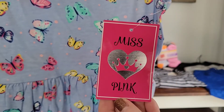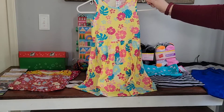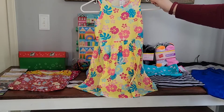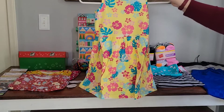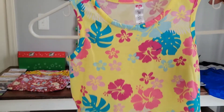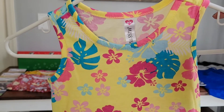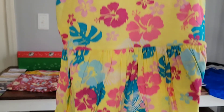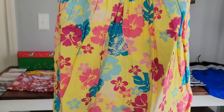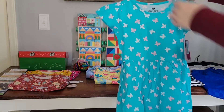For two dollars and 93 cents I was also able to pick up this fun tropical dress. It reminds me of Hawaii or a luau, and I love the bright colors. I think it will be perfect for a girl two to four shoebox.